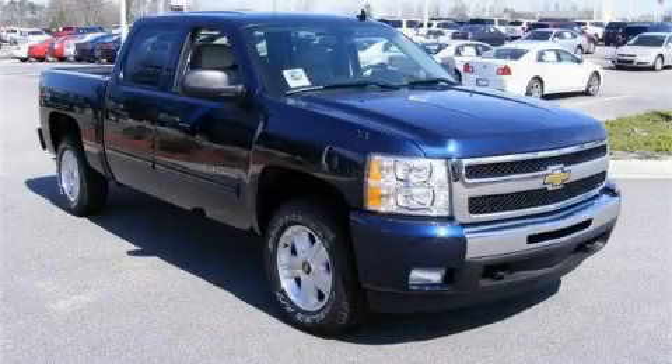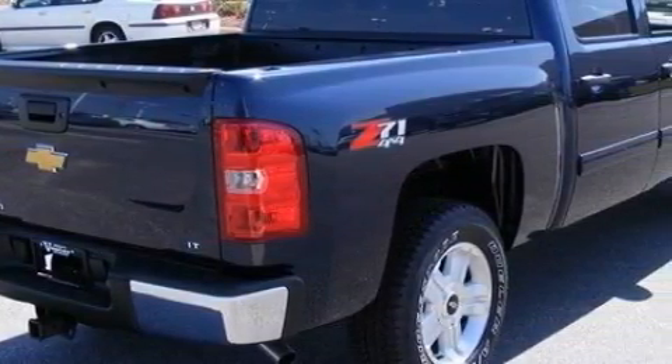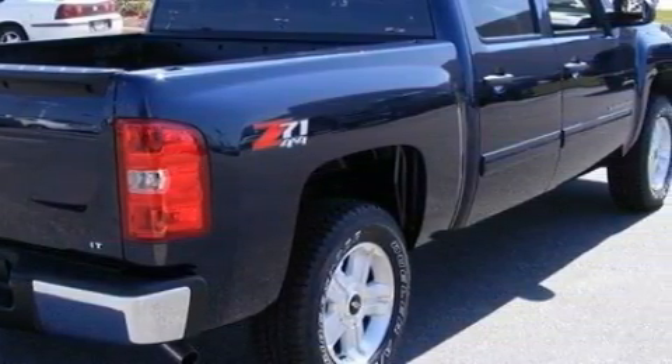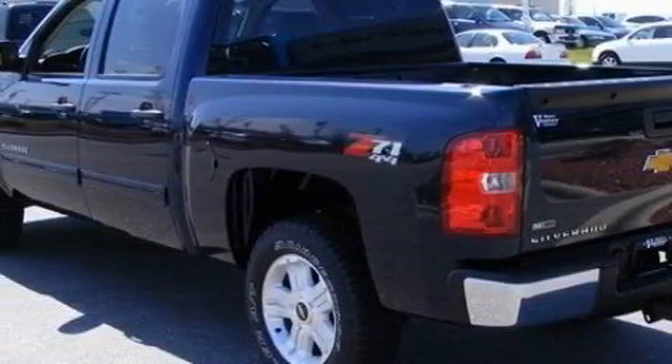This is a brand new 2010 Chevrolet Silverado. It has what you need for work as well as what you want for play. The dependable 8-cylinder engine connected to a 4-speed automatic transmission has enough power to pull a trailer or cruise around town.